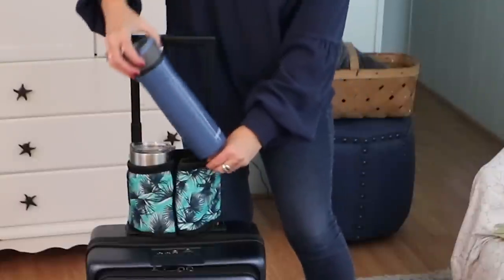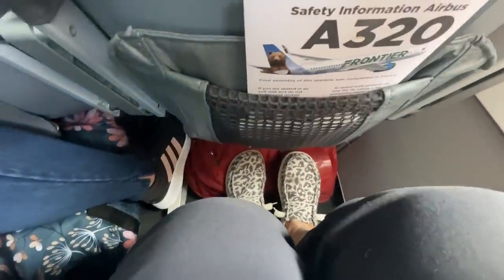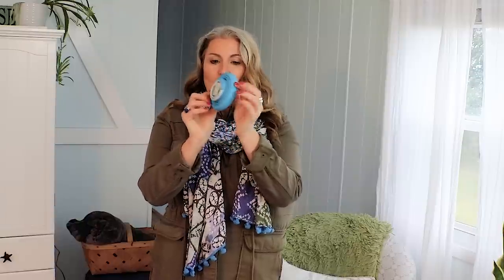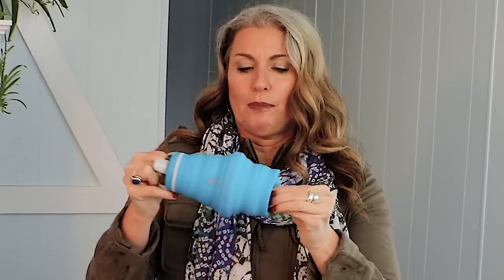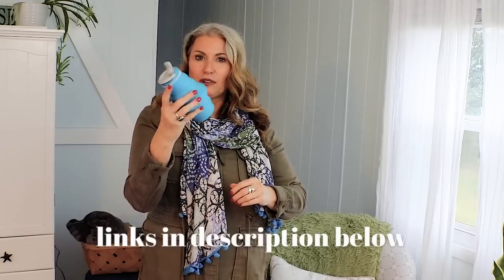The next thing I have is a collapsible water bottle, because my regular water bottle is so big and bulky and takes up so much room, especially in those tight little budget airlines. This one collapses down to probably the smallest water bottle I've ever seen. It pops open pretty easily — pull it up, there's a bottom and it whistles at you. When you're done, you just smush it back up and it's small again.